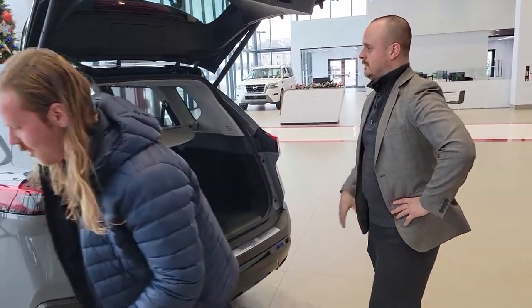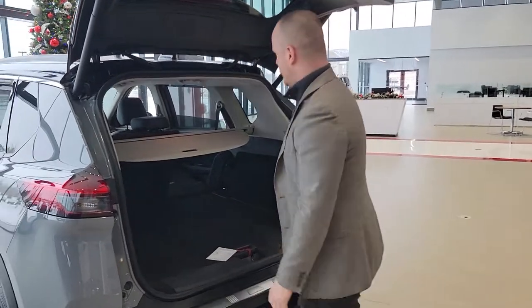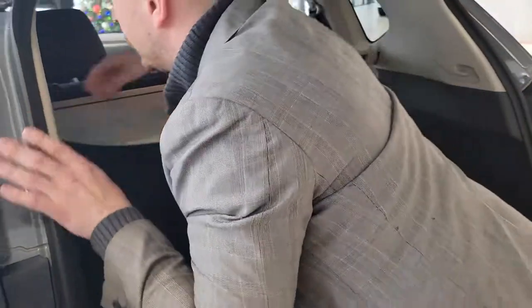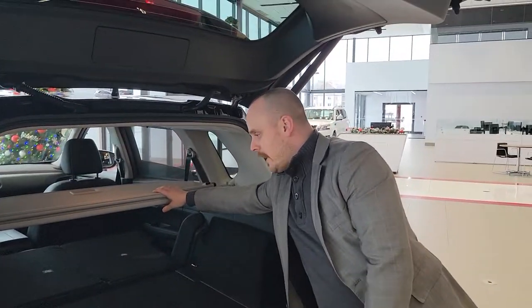Sorry about that. Anyways, you do have the privacy cover in here, and this can be taken on and off.